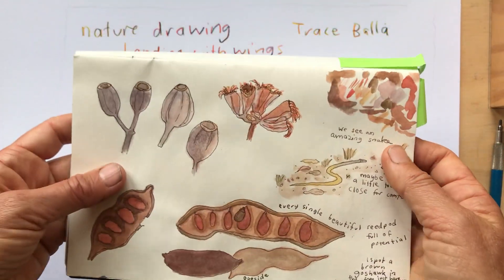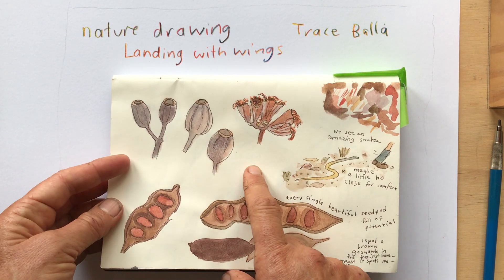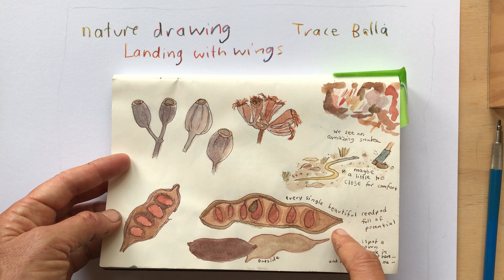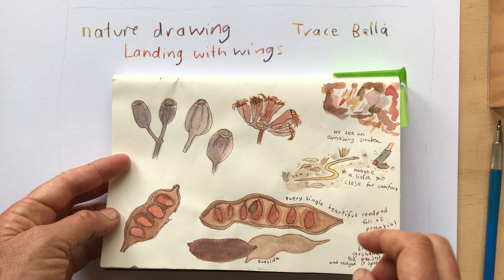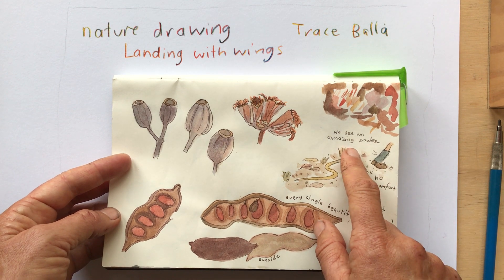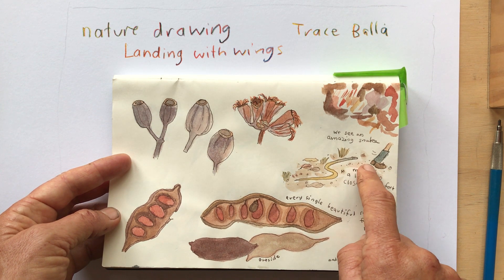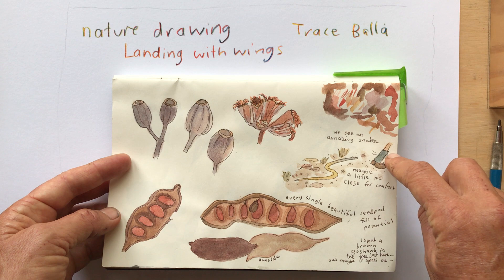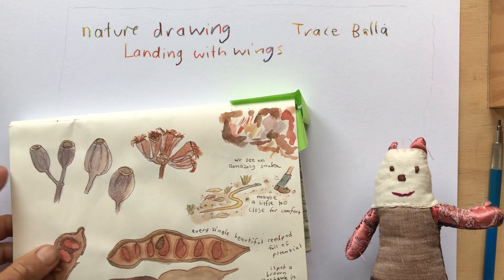And then this one's very different — this one's while I'm looking. I've drawn about the same size, or maybe a bit bigger, than the things that I'm looking at. It says, 'Every single beautiful seed pod full of potential' — each single seed could grow into a tree. I like to write about them. Then over here, this bit's from a memory — we saw an amazing snake, maybe a little too close for comfort. That snake saw me as well, so I quickly moved away. You can see I've got my gaiters on here to help protect me in case the snake came too close.